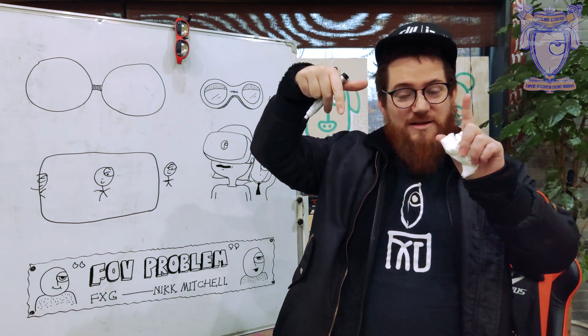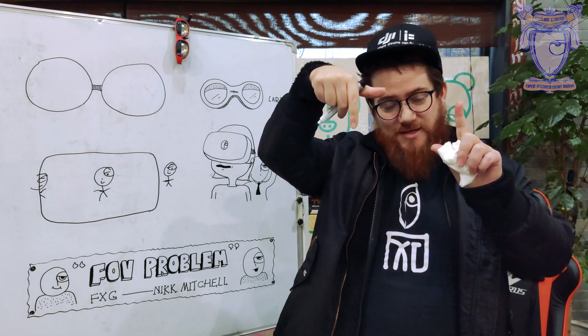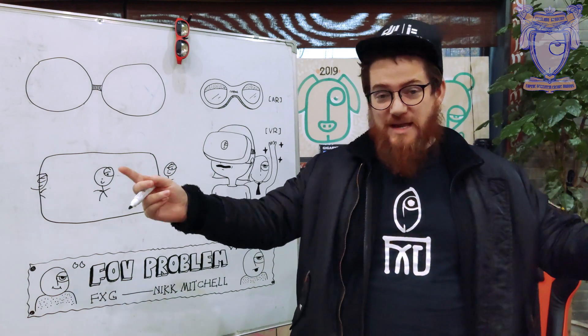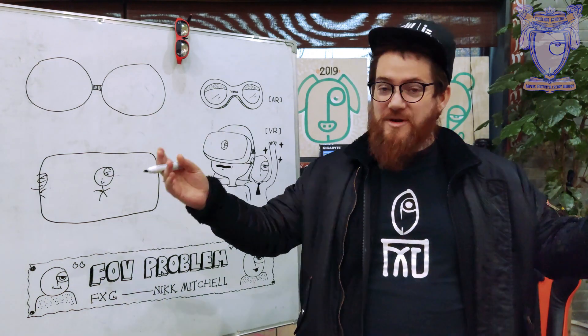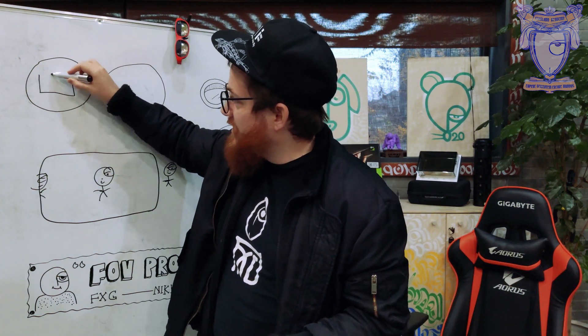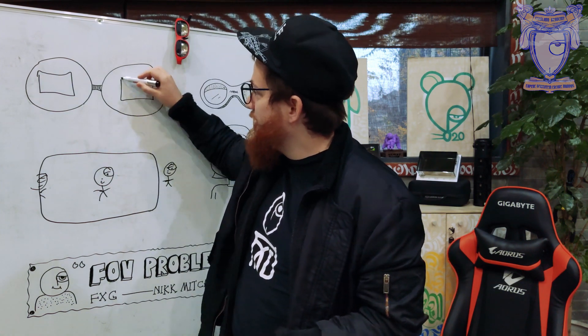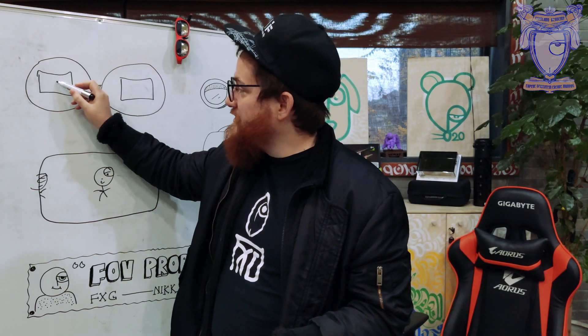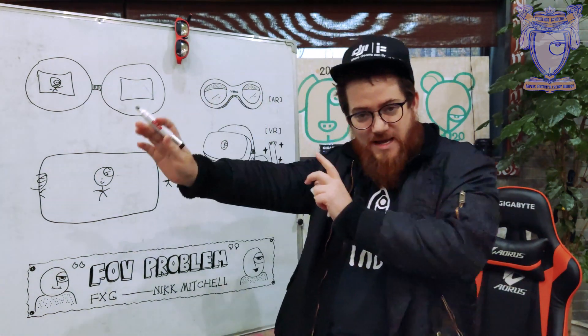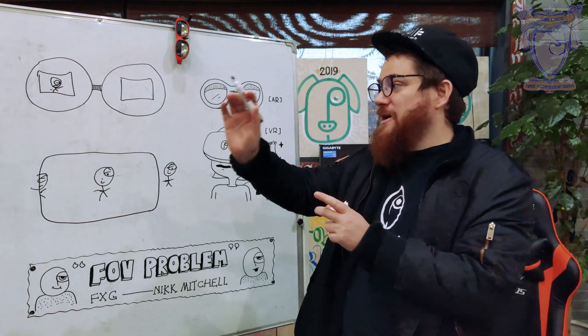Another problem with the AR headset is your virtual FOV is just this small area, but that combines with your real-life FOV, which is the entire surrounding area. So, say we have something on your vision — this is approximately our FOV. We have a little guy over here, standing right there. No problem — he's inside your FOV, and you're going to see him as if he's right there in augmented reality.